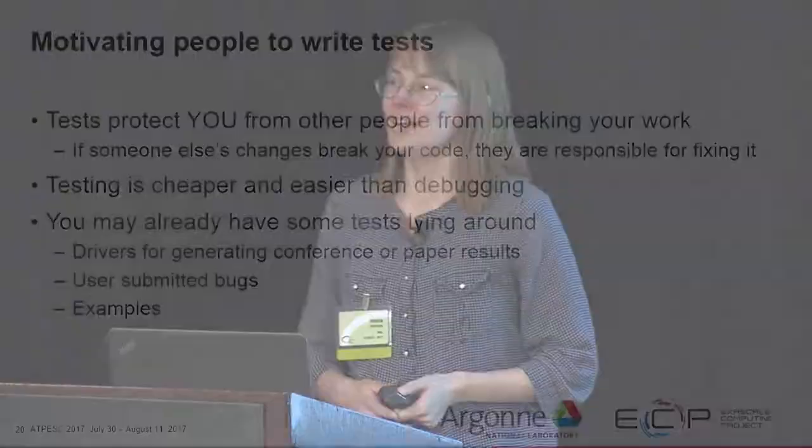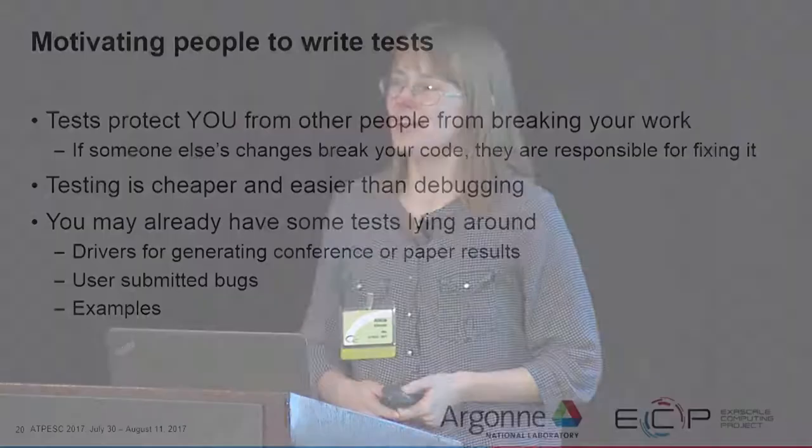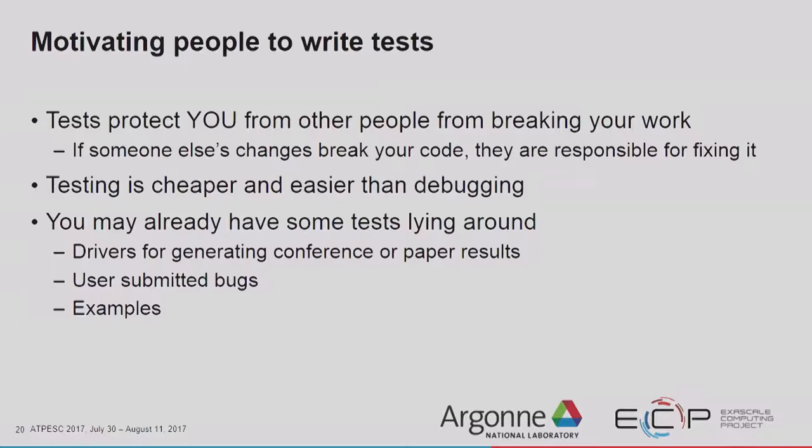Hopefully we are all now firmly in the 'tests are good' camp. As I mentioned before, tests keep people from dying, so tests are good.